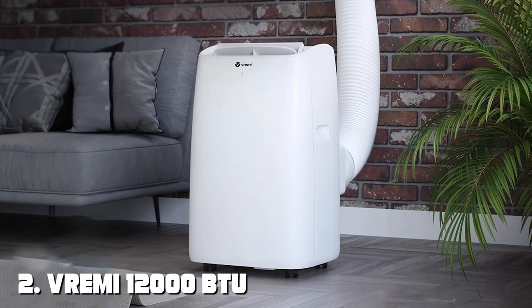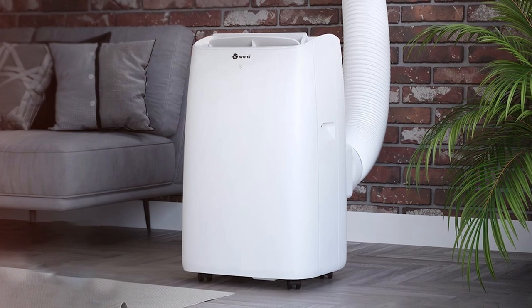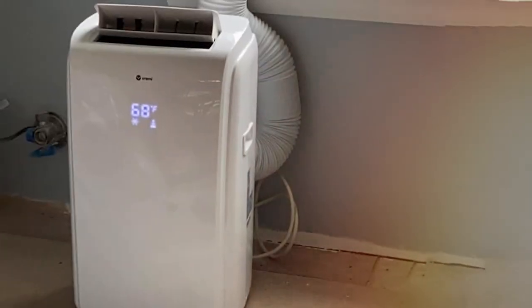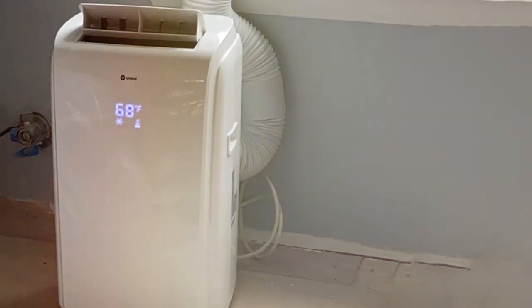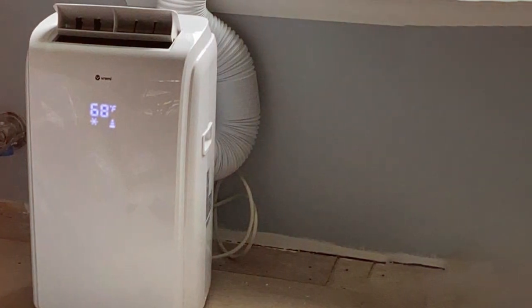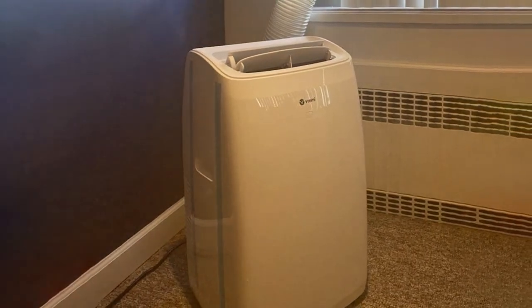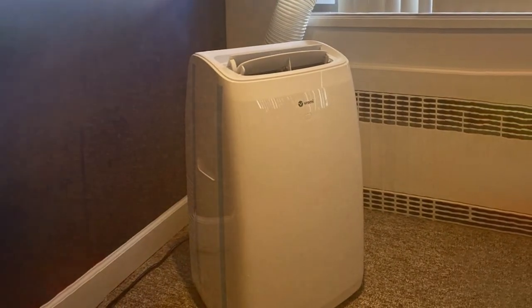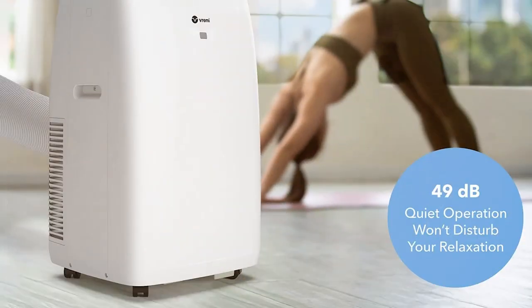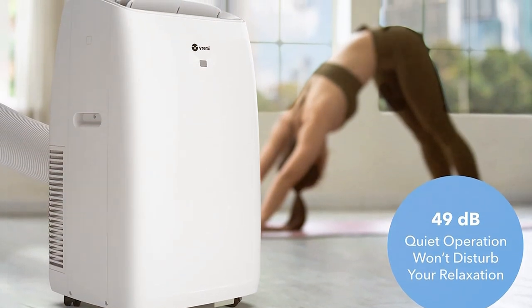Moving on to number 2: the Vremi 12,000 BTU Portable Air Conditioner VRM050519N. Looking for a cooling companion to beat the summer heat? The Vremi VRM050519N is here to deliver a refreshing breeze and cool comfort to your space. Boasting a 12,000 BTU cooling capacity, this unit can easily cool rooms up to 350 square feet. Its user-friendly control panel and remote ensure a hassle-free experience — set your desired temperature, fan speed, and even program the 24-hour timer for a customized cooling schedule.